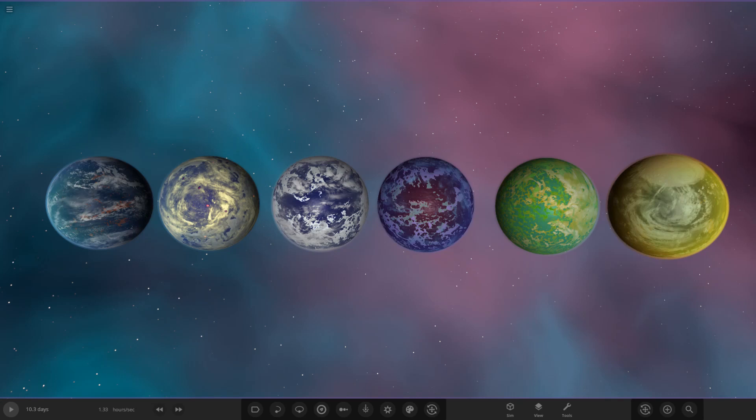Hello everyone and welcome back to another Universe Sandbox video. Today we're going to be doing another object competition video. But before we get into that, let's go over the results of the previous object competition, which was Trappist-1e.